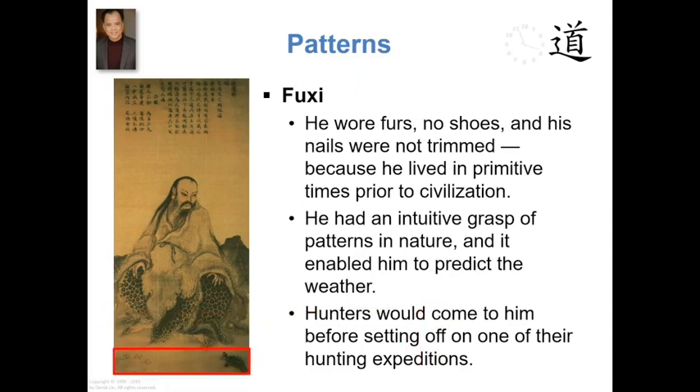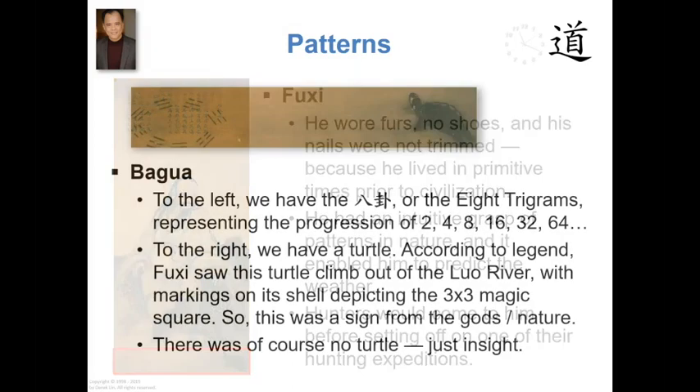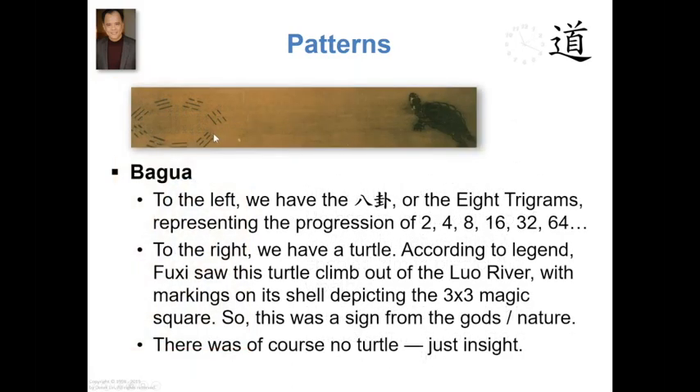The bottom part of the painting had two elements of interest. And when we zoom into that, we see to the left the Bagua, and to the right, a turtle.